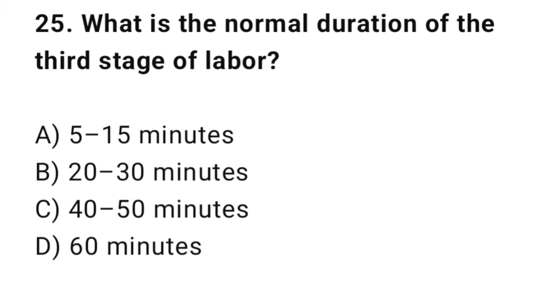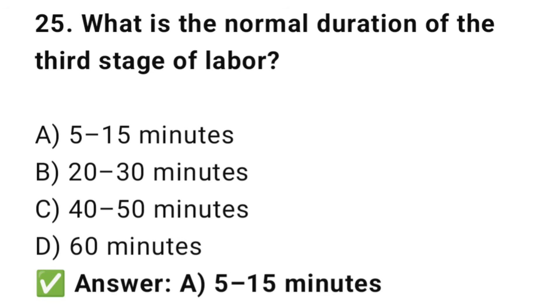Question No. 25: What is the normal duration of the third stage of labor? The right answer is A: 5 to 15 minutes. The third stage lasts until the placenta is expelled, usually 5 to 15 minutes.